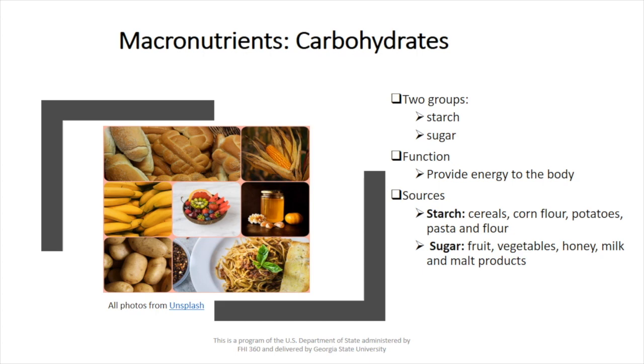For the sugar, we can get it from fruit, vegetables, honey, milk, and milk products.